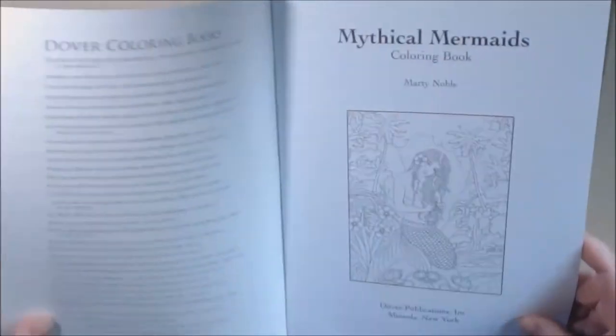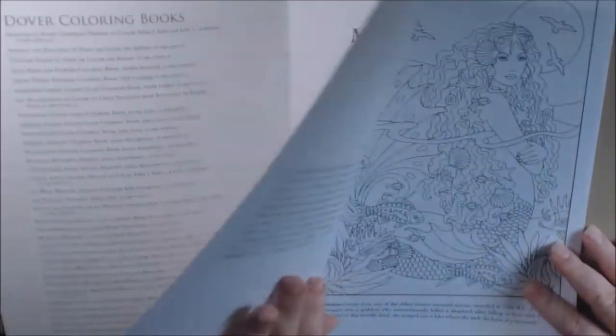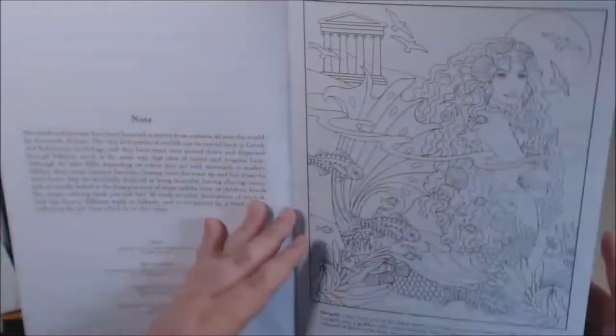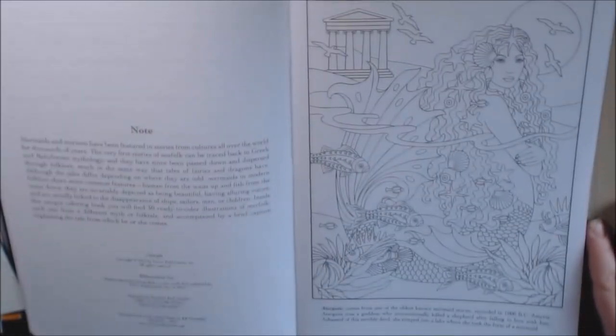The mermaids and mermen in this book kind of look vintage-y, is the best way I can say it. They are non-perforated and double-sided, which I don't like very much, but it is what it is.